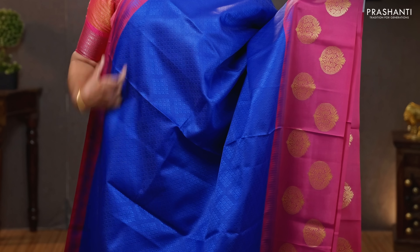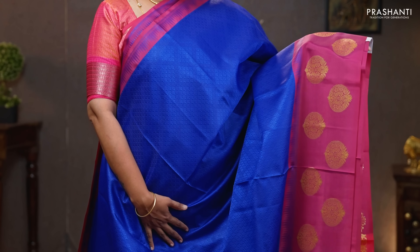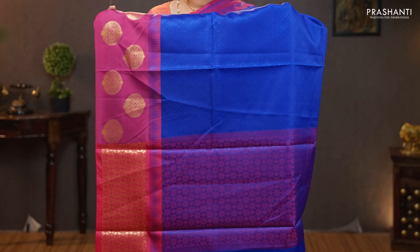Royal blue with maroon — another pretty color with a simple border along the top part. Self-embossed body with butta style border towards the bottom part of the saree. An embossed pallu — that's the pallu — and a self-embossed blouse. Priced at 990.